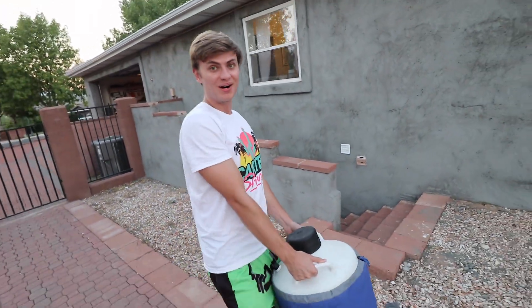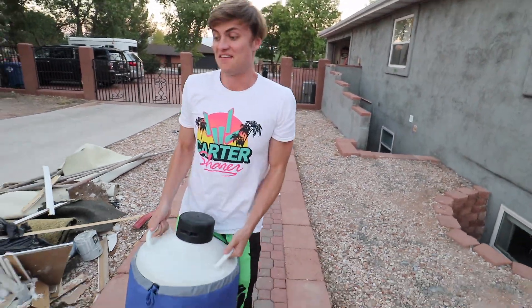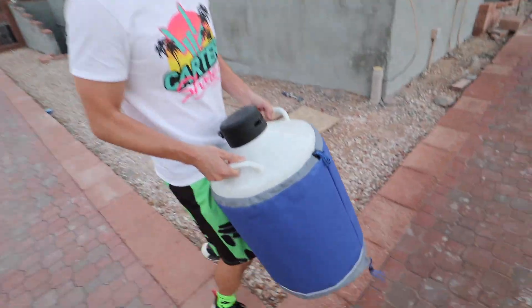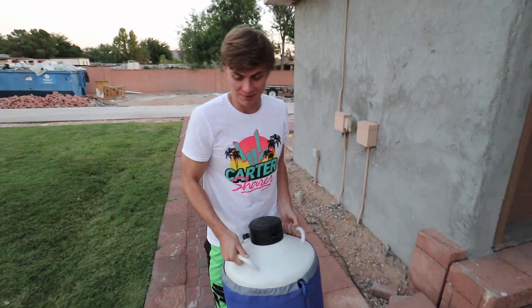Welcome to the vlog, welcome to another awesome day and welcome back to the most epic channel on YouTube. If you guys saw my last vlog, we put a bunch of dry ice in the swimming pool. Today we got something a lot colder than dry ice - liquid nitrogen. This stuff is about three times colder than dry ice and we have a lot more of it. Let's go dump it in the pool and see what happens.